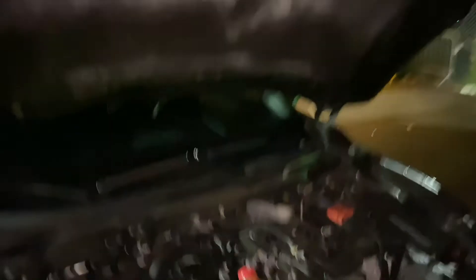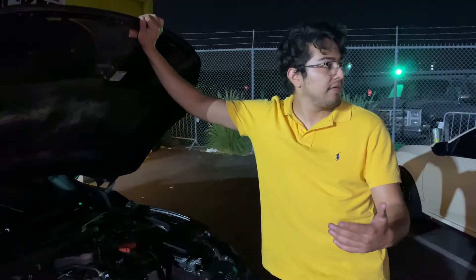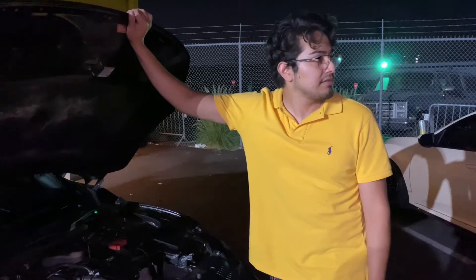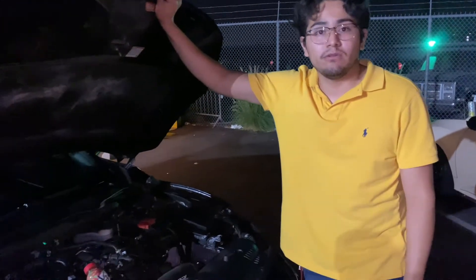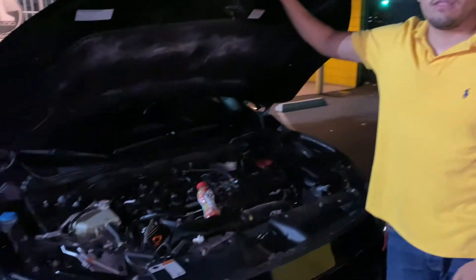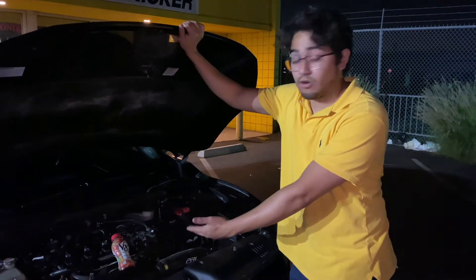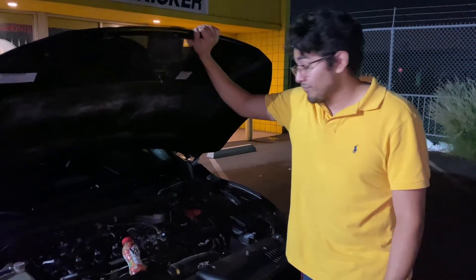I'm surprised that thing fits in there for a V8. That's the cool thing about Chevys though — they're so compact. They're just good engines. They're compact engines, and that's why you can literally swap one into anything. LS engines are the way to go. If you can LS swap your car, do it — you'll be happy with it.